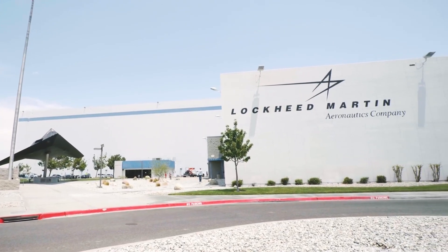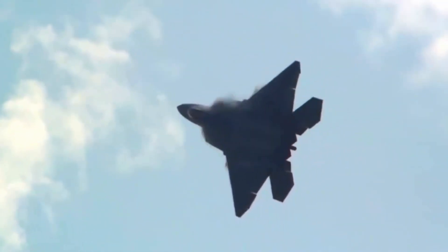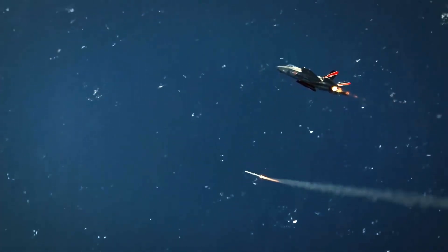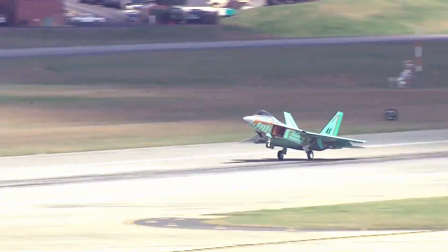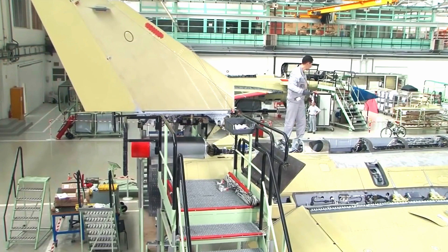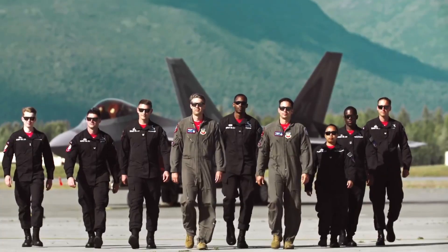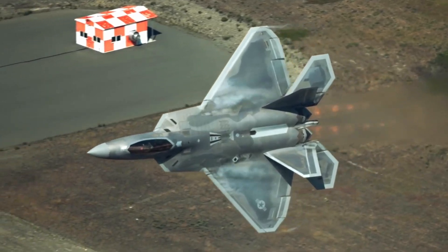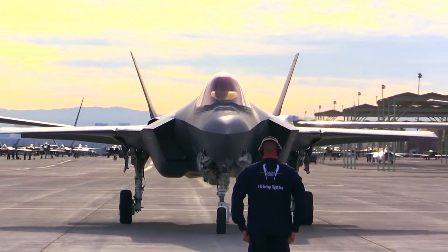Lockheed Martin designed the F-22 Raptor exclusively for use by the United States. The Obey Amendment to the 1998 Department of Defense Appropriations Act prohibits the sale of F-22s to foreign governments. In contrast, aircraft like the F-35 Lightning II were intended for international sales to U.S. allies to reduce costs. One of the reasons for the ban on exporting the F-22 was concerns about technology falling into the wrong hands.